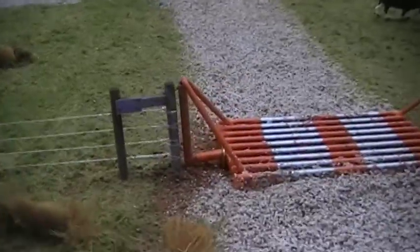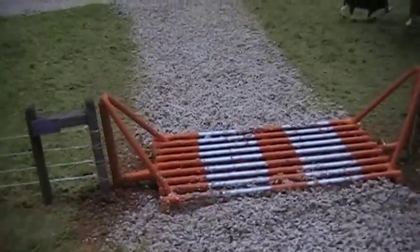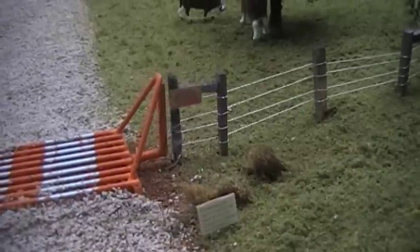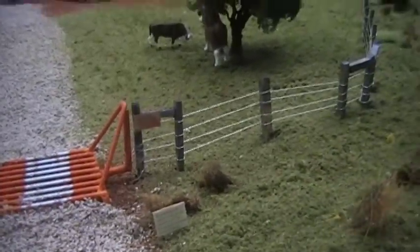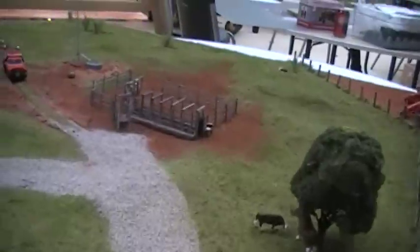We have the Oklahoma Cattlemen's Association and then Texas West Southern, which a lot of the guys in Oklahoma and Kansas are members of as well. We're running polled Herefords on here, and in one of their other pastures they do run some F1s and some black baldies.